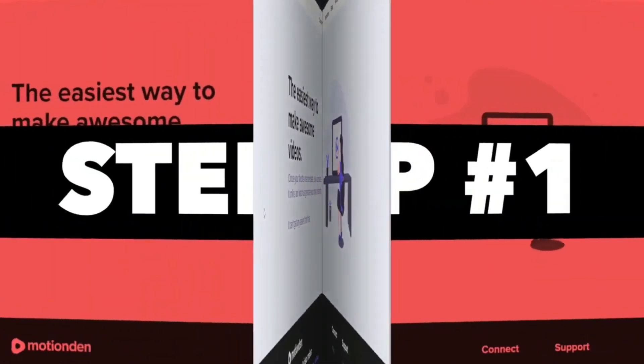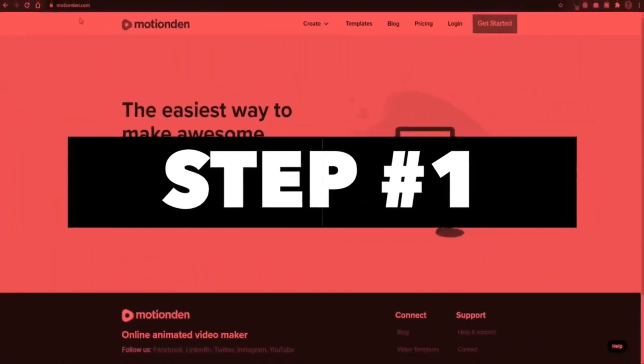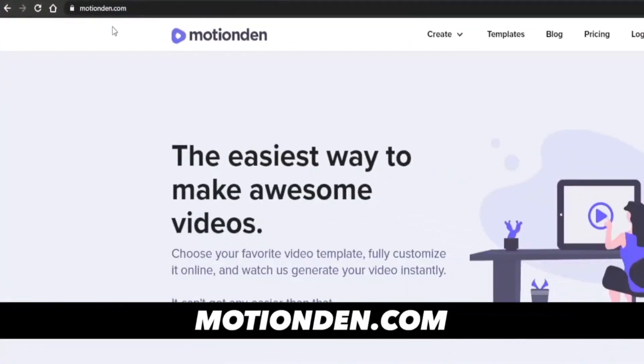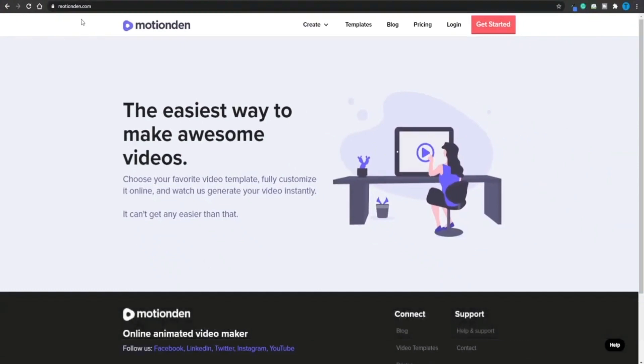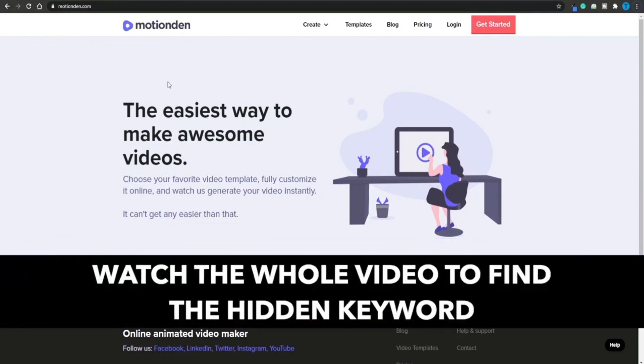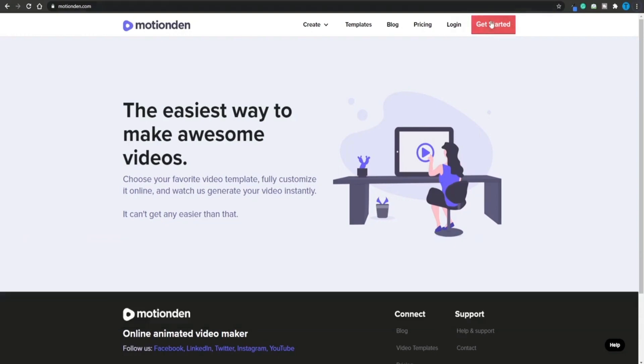Moving on to the first step of the method, I want you guys to connect to Motion.com. This is a website that we have never used before on the channel, and it is a very powerful piece of software that we are going to use to the fullest in order to help us in our initiative to make money online. As they describe it here, this is an online video maker, but it has a particular feature that I'm interested in, and I'm going to show you how to take full advantage of that in order to make some serious profits. The first thing you would have to do on this platform is basically get started, but I'm not going to walk you through that process because I know that is boring and I don't want to waste your time.